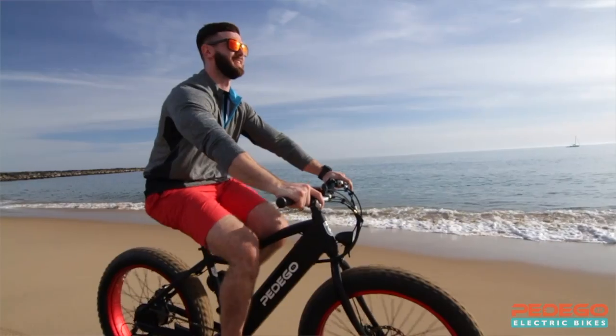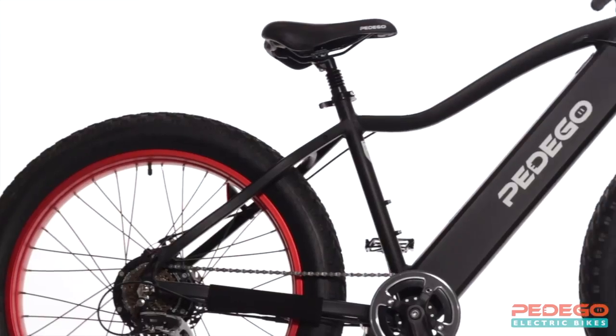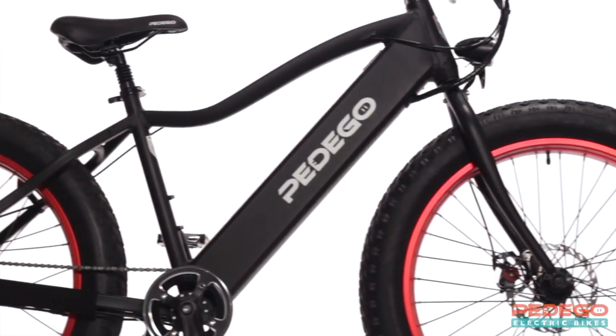The most important part of any Pedigo is the person riding it, and the Trail Tracker is designed with you in mind. It's fully loaded with user-friendly features that make riding even more fun.